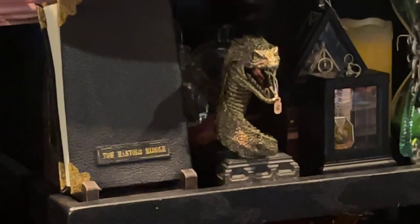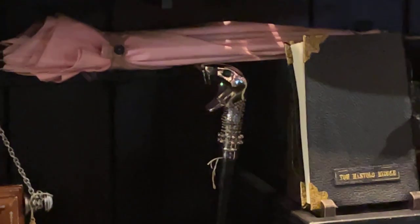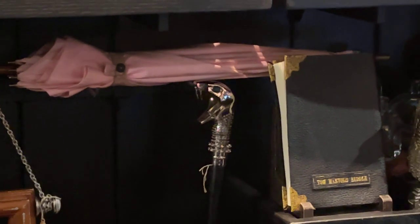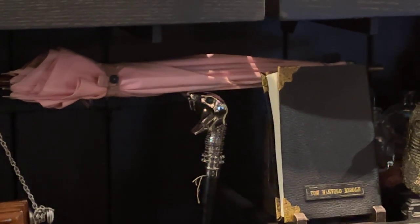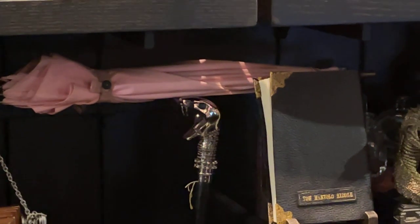You got the Basilisk right there. Tom Riddle's Diary. If you see that snake cane right there, that's Lucius's cane. I obviously just picked that up not too long ago. It's pretty sick.